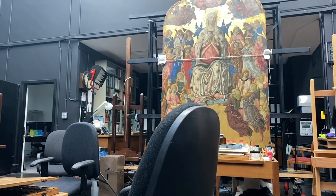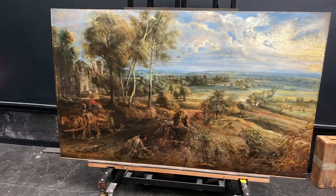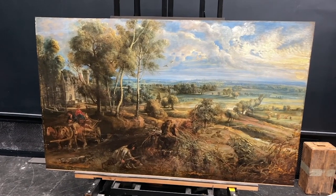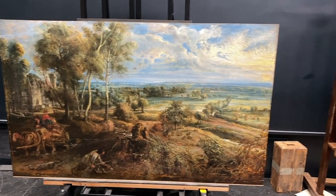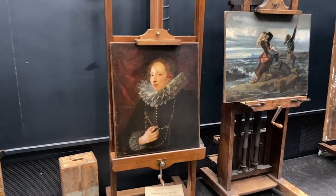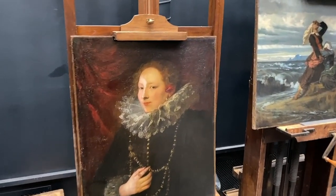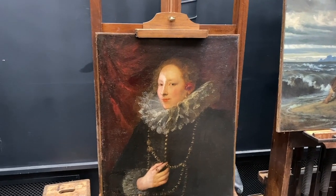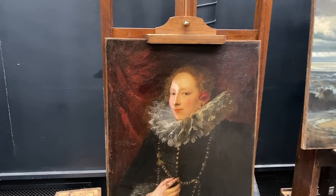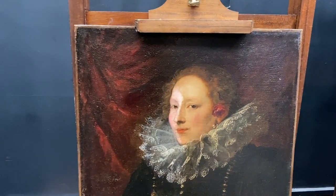Here you can see the great Rubens, well along in its treatment during retouching, while next to it we have a Van Dyck during cleaning. You can already see the difference in the varnish where it's been thinned or reduced on the left, and not yet removed on the right — over her face.